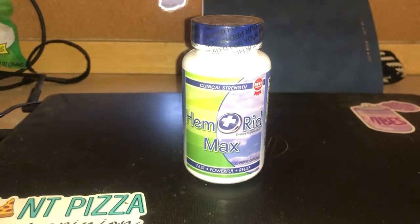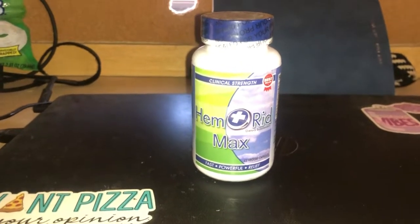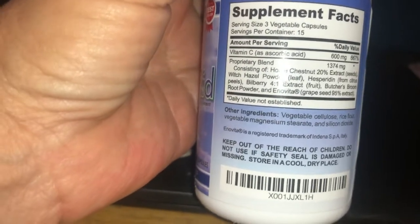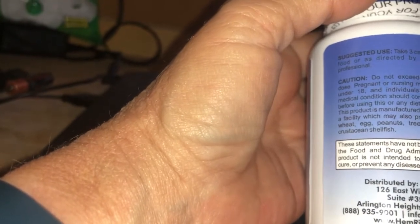Today's review is on Hemorrhoids Max. These have been their clinical strength to help get rid of hemorrhoids. Quick ingredients list — you're supposed to take three at a time, so there are 15 doses. Do not exceed the recommended dose — you know, the normal precautions.